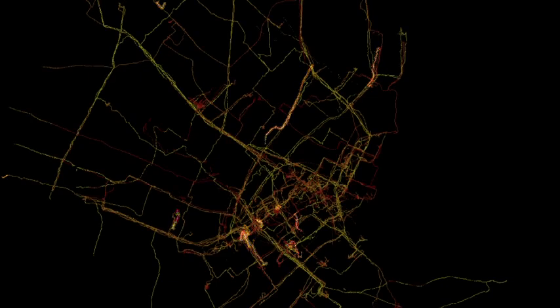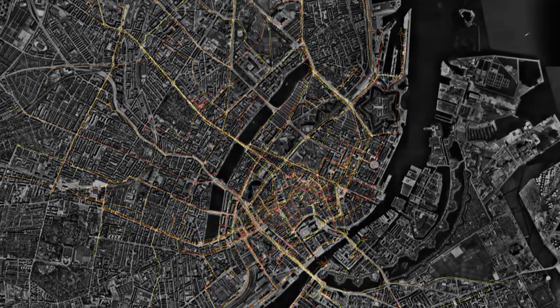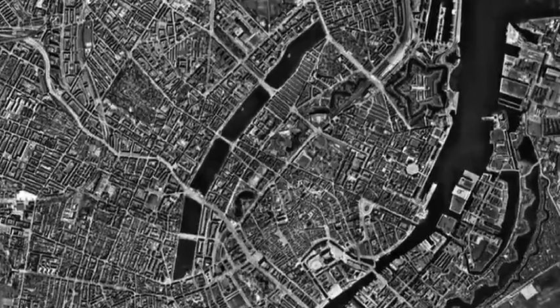Ultimately, this type of crowdsourcing can influence how your city allocates its resources, how it responds to environmental conditions in real time, or how it structures and implements environmental and transportation policies.